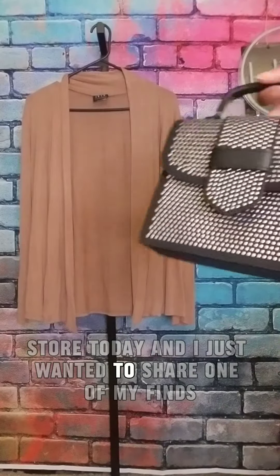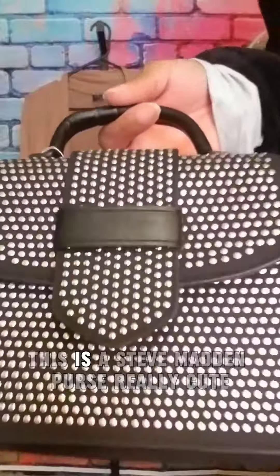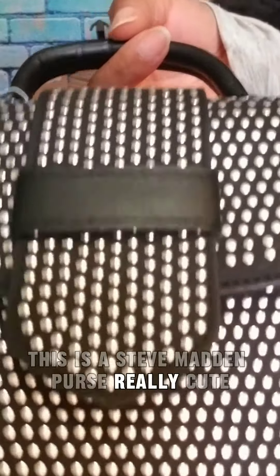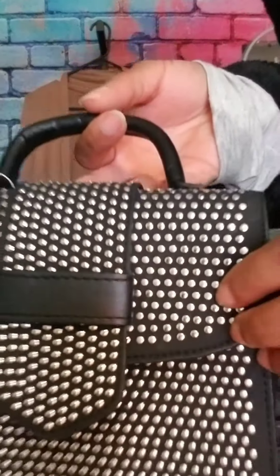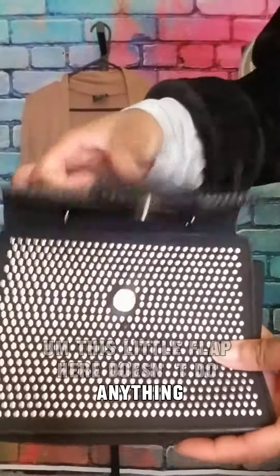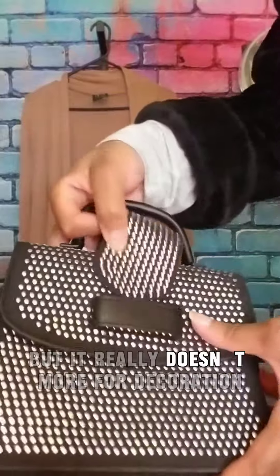I was at the store today and I just wanted to share one of my finds — this is a Steve Madden purse. Really cute, these are like silver rhinestones. This little flap here doesn't really do anything; it looks like it does something but it really doesn't.